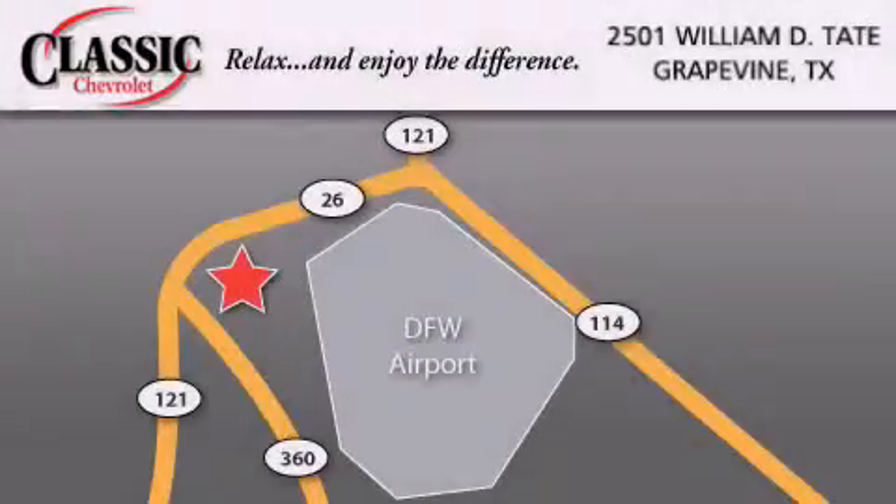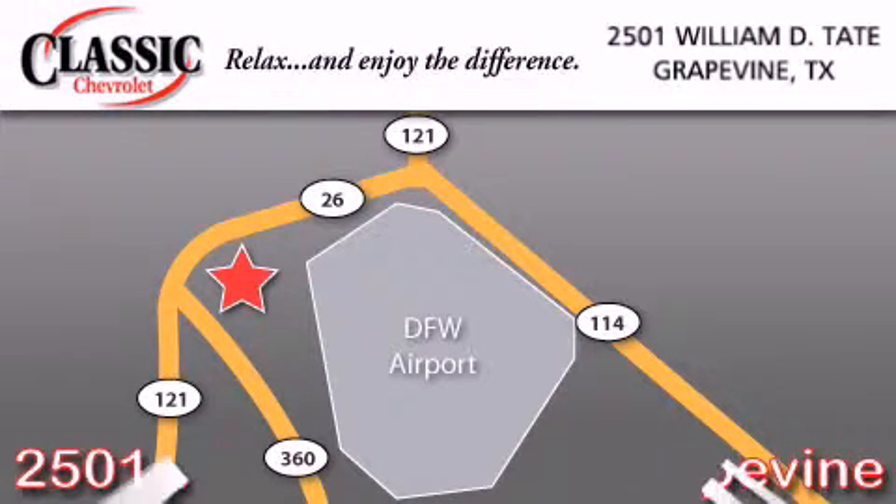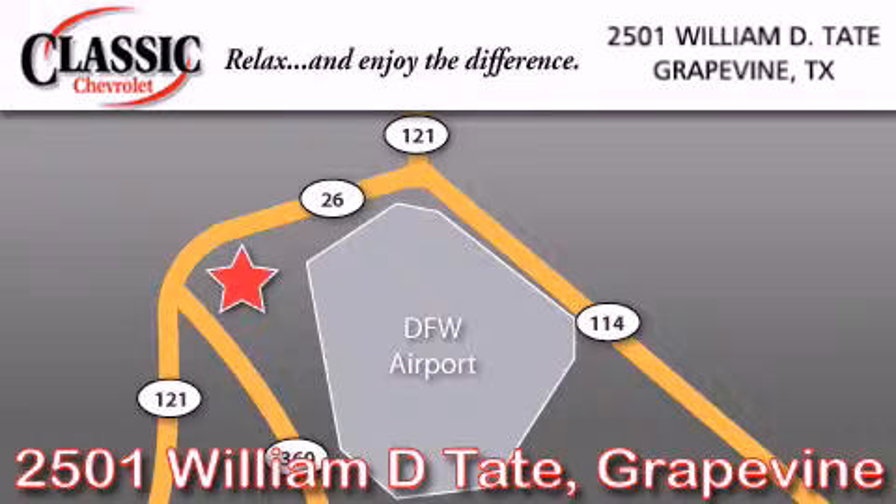Please call us today for more information on this great vehicle. Classic Chevrolet is located at 2501 William D. Tate in Grapevine. Our goal is to exceed all of your expectations to ensure that you'll return for future visits.